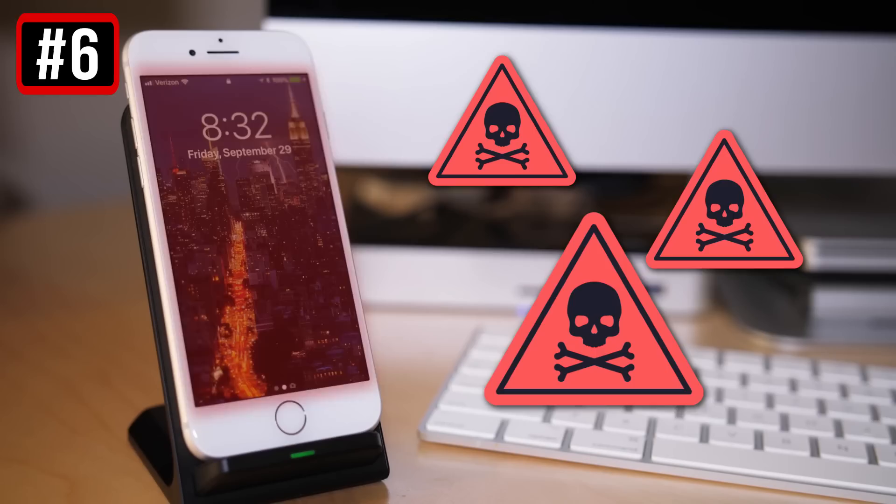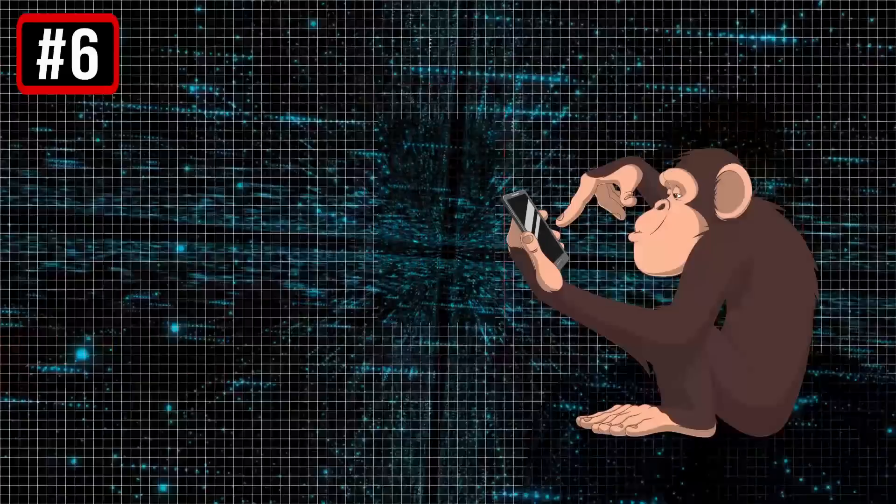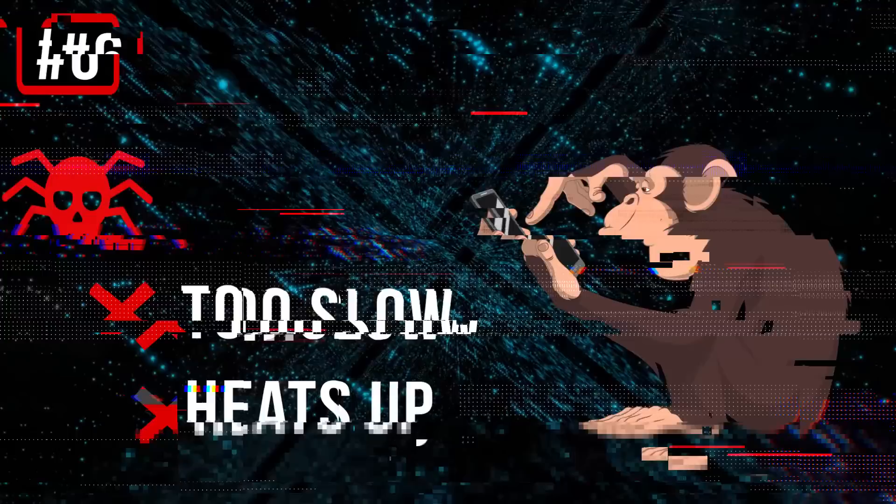6. Your gadget overheats. Infected phones often suffer from overheating. Viruses and worms use your smartphone's resources, putting a serious strain on the gadget. As a result, it becomes hot to the touch. You should know that if your device has become too slow and heats up even when you don't use it much, it's most likely infected with a virus.